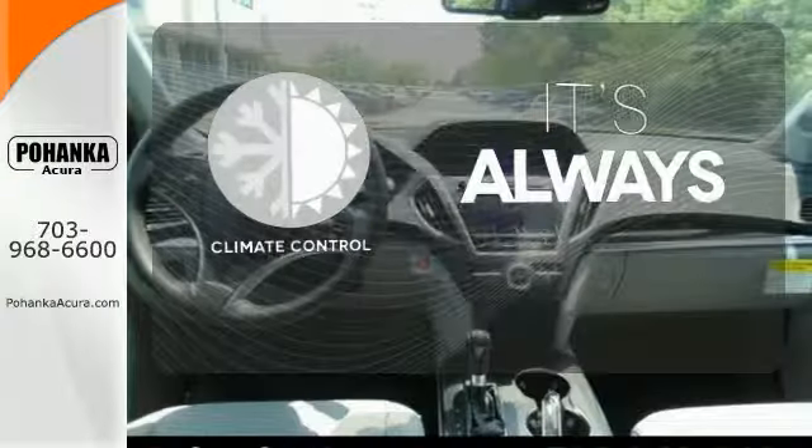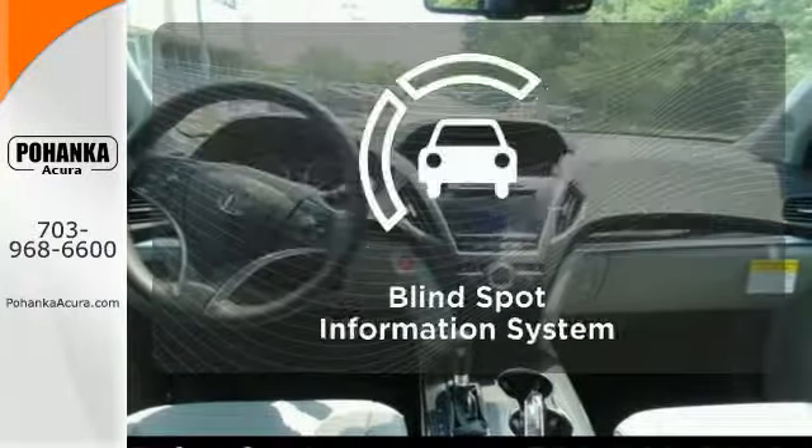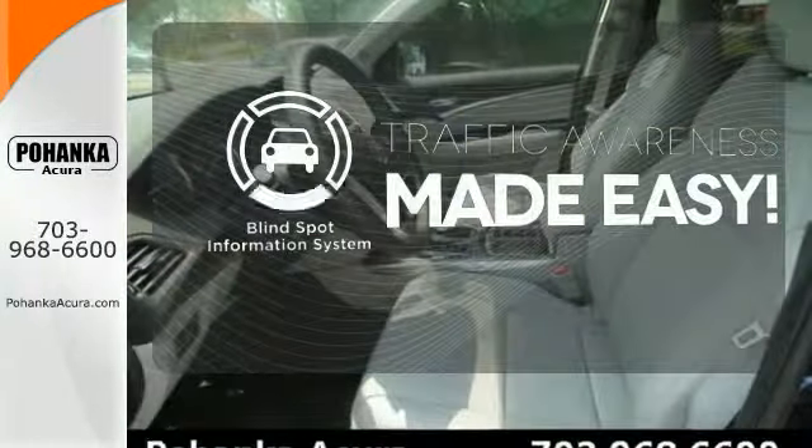Set it and forget it with the Climate Control. The blind spot indicator helps you maneuver through traffic.